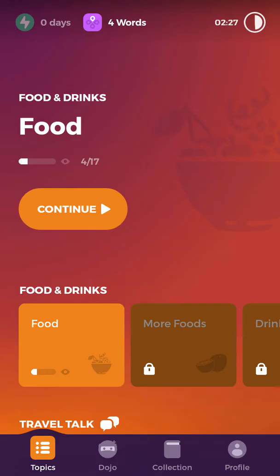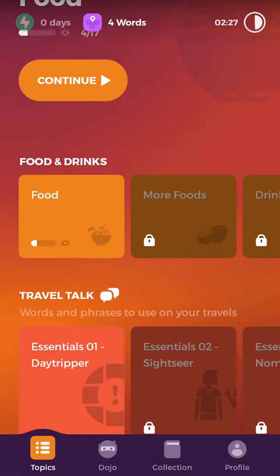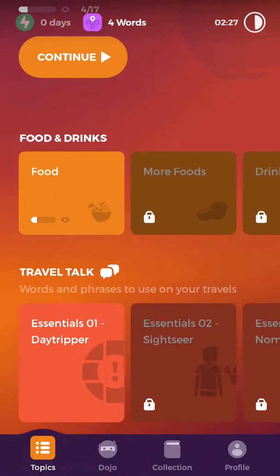This app is mainly for learning languages, focusing learners to learn vocabulary in a fun and interesting way which only takes five minutes a day. If you choose to learn English, you can choose whether you want to learn British English or American English. This app facilitates English learning through word games and introduces vocabulary based on various topics such as food and drinks, travel, talk, foundation, nature and animals, and so forth.